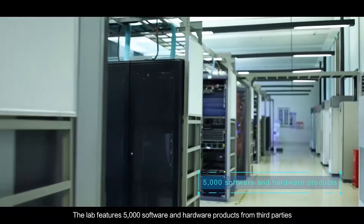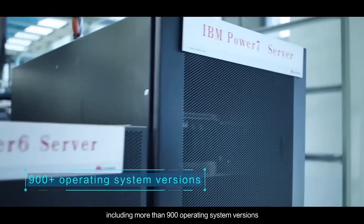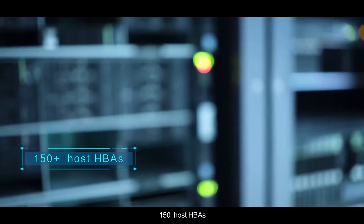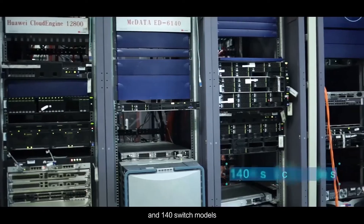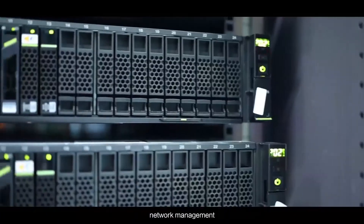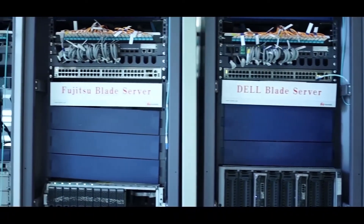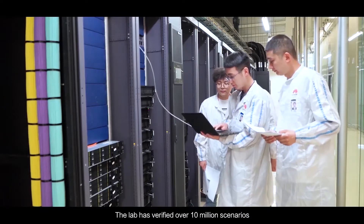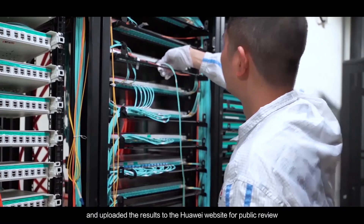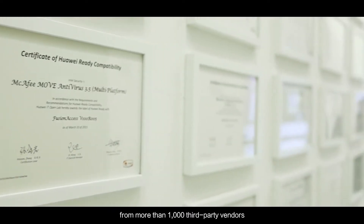The lab features 5,000 software and hardware products from third parties, including more than 900 operating system versions, 100 server series, 150 host HBAs, and 140 switch models. It also contains thousands of backup, network management, clustering, database software, and hardware driver products. The lab has verified over 10 million scenarios and uploaded the results to the Huawei website for public review. Huawei has received certifications from more than 1,000 third-party vendors.